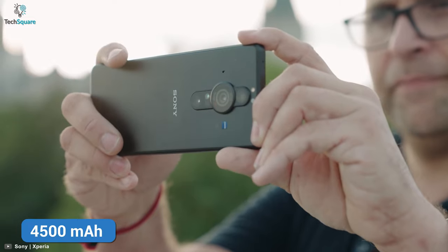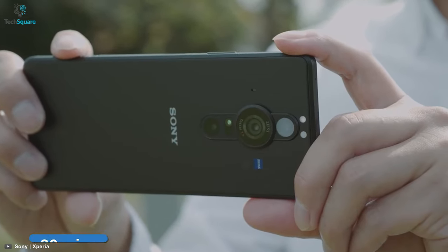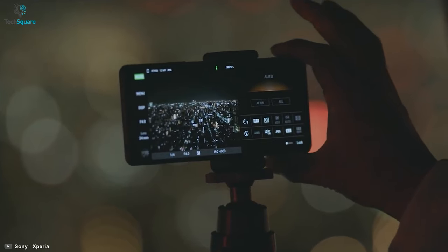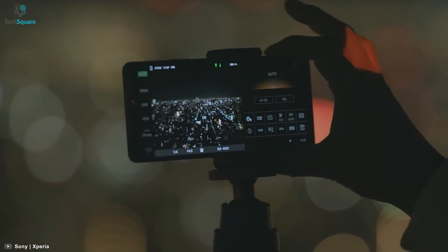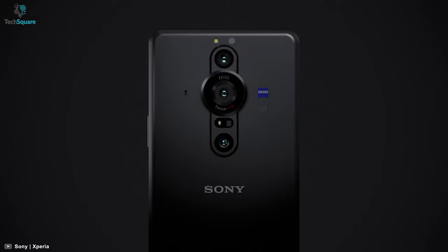Lastly, it features a non-removable 4500mAh lithium-polymer battery with 30W fast charging, giving it the ability to hit the 50% charge mark in just 30 minutes. Overall, if photography and videography are your main concern and you want a phone to handle those needs, look no further than the Sony Xperia Pro-i.